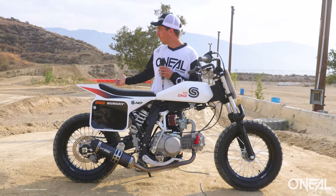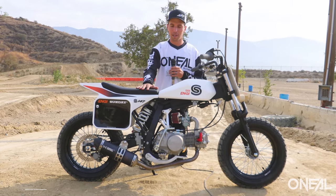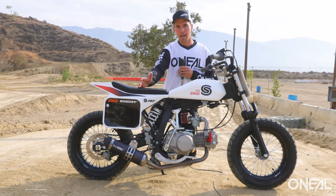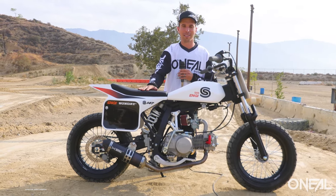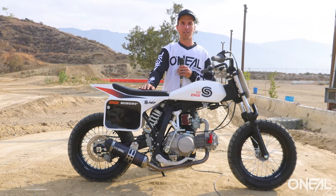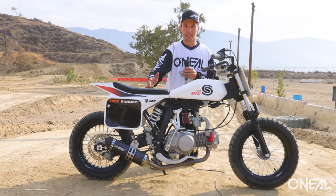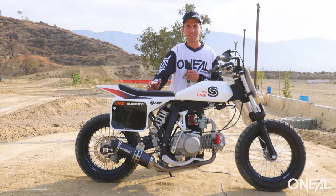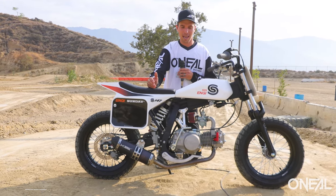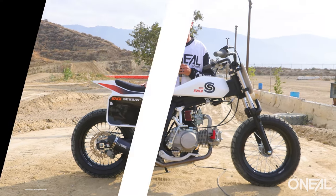We're out here at Glen Helen. We got the peewee track behind us. It would have been ideal to take this to a little mini flat track or make our own flat track in the backyard, but time restraints and just being busy — we're testing other motorcycles today — so we decided let's bring it out to Glen Helen and see what we can do on it. I've never ridden this bike. Today's going to be the first time on it, but I'm excited to try it out, produce some funny footage for you guys in This Week in MXA, and give you guys a little insight into what you could win if you take the MXA survey.